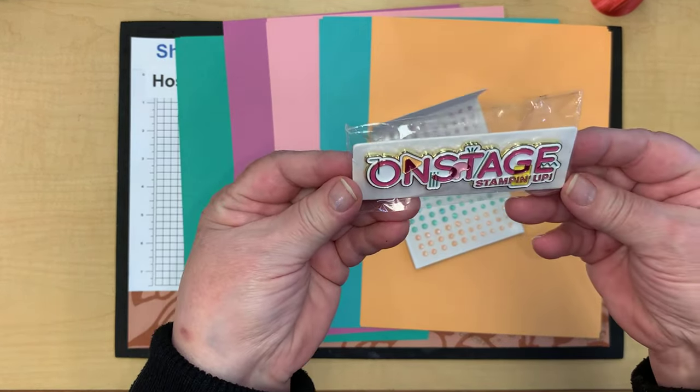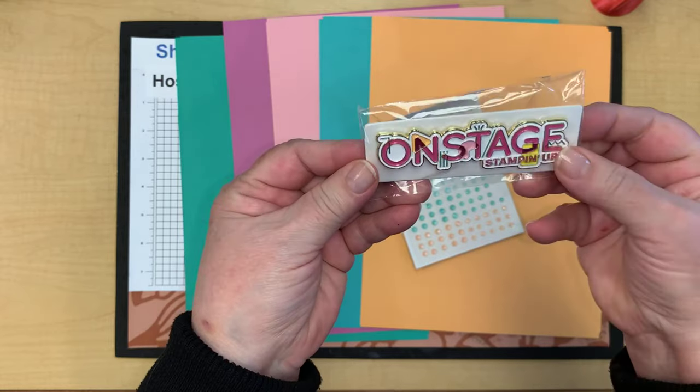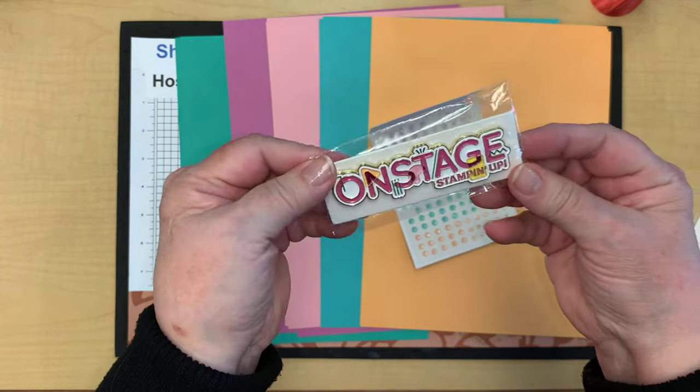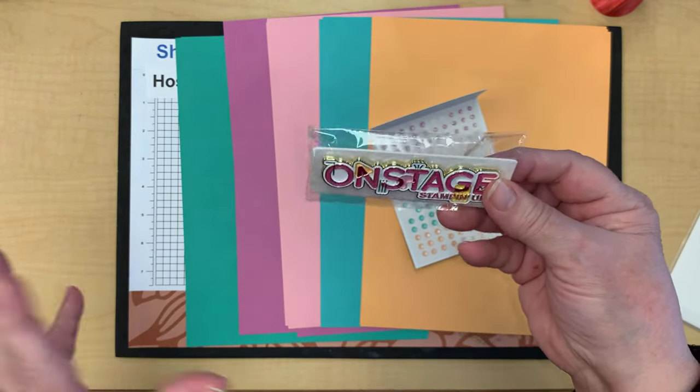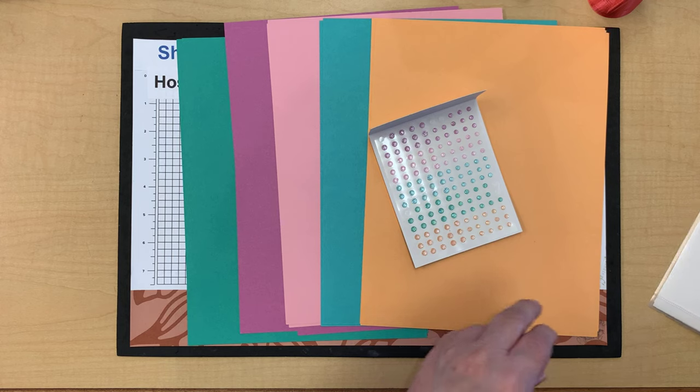This is the OnStage pin we received — a lot of people collect pins and they're very important to many demonstrators. I store all mine together; someday maybe I'll make a display board for them.